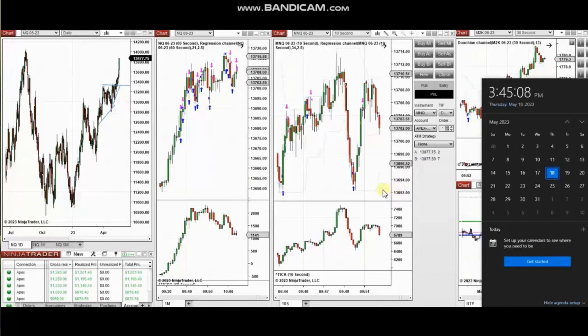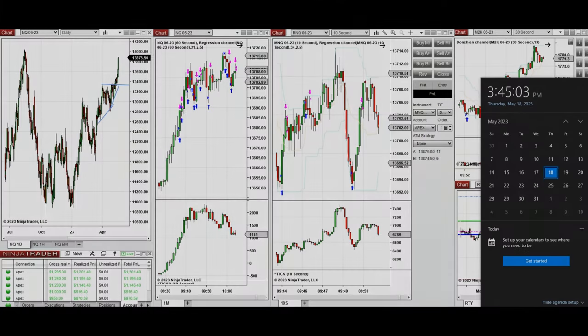The next few trades are those I have taken during the New York market session. A video with detailed explanation was sent to students yesterday, so I'm going to replay it here. Hello everyone, I'd like to share the trades I have taken today on Thursday, 18th of May 2023, taken on Nasdaq and Russell futures.